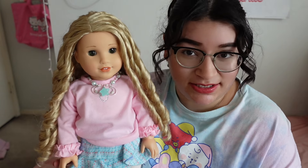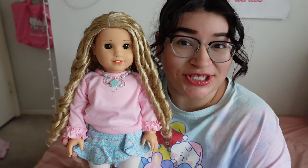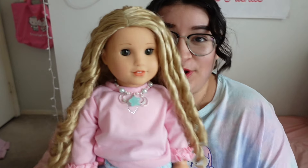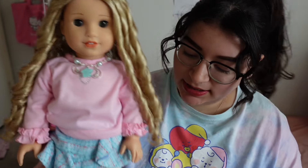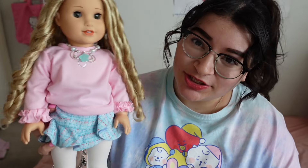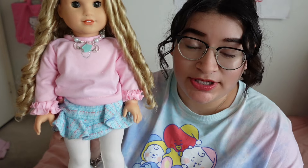Surprisingly, I already have a name for her, which is very shocking because I'm always very late to naming my dolls. I think the name Charlotte is really cute for her — it suits her and how sweet her face looks. She just looks like a Charlotte! Do you guys think that name goes with her? I think she does, so I'm going to leave that as her name because I honestly love it.